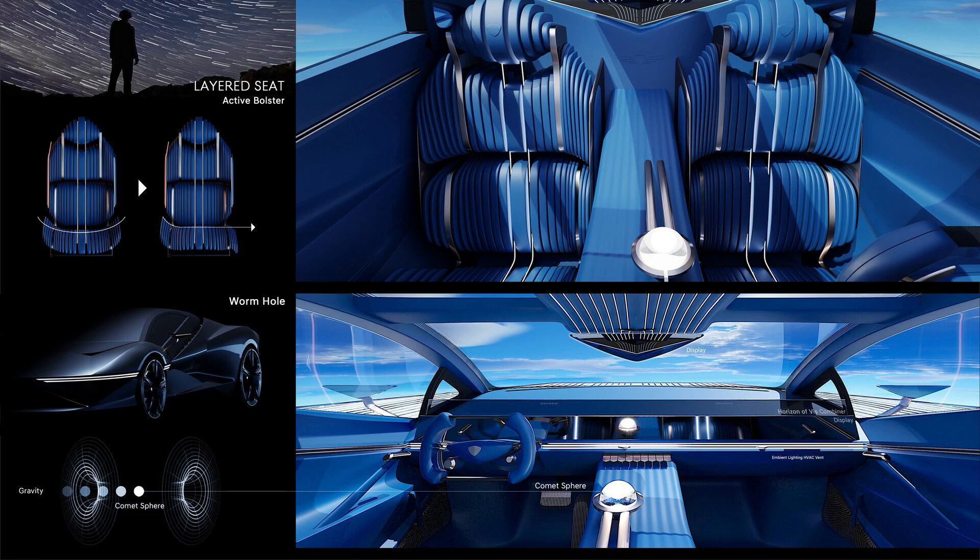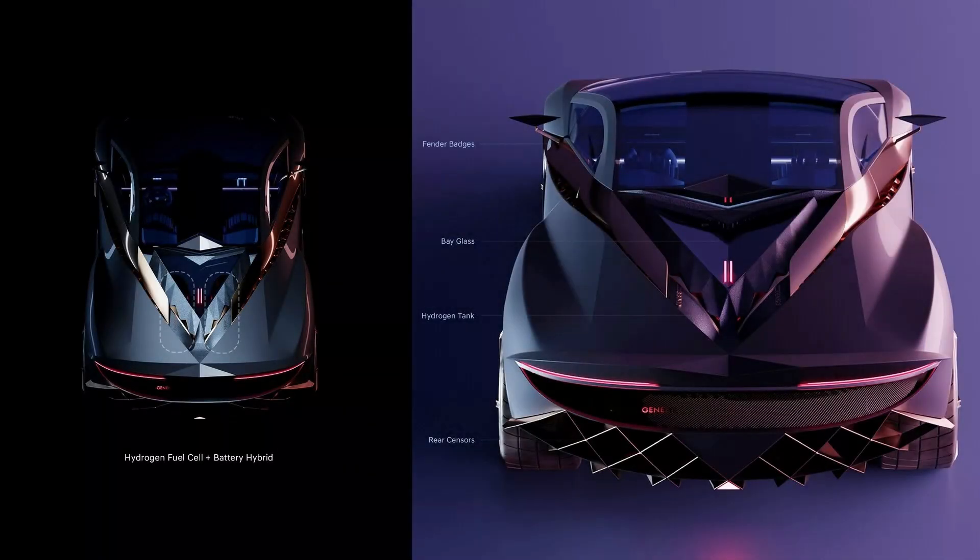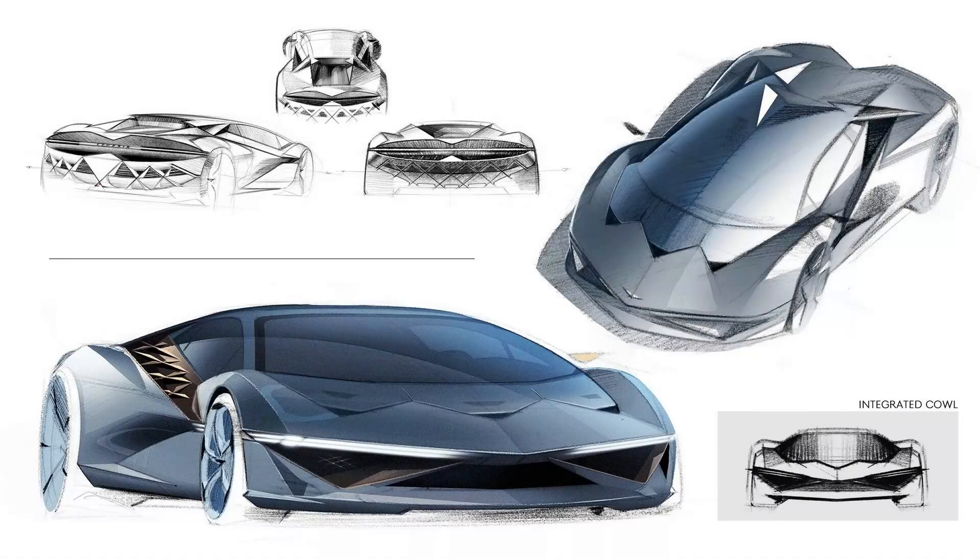Moving towards the rear, a tapered engine cover, signature LED taillights, and a dramatic diffuser adorned with the G-Matrix design language bring forth a cohesive visual identity that seamlessly integrates with Genesis brand elements.